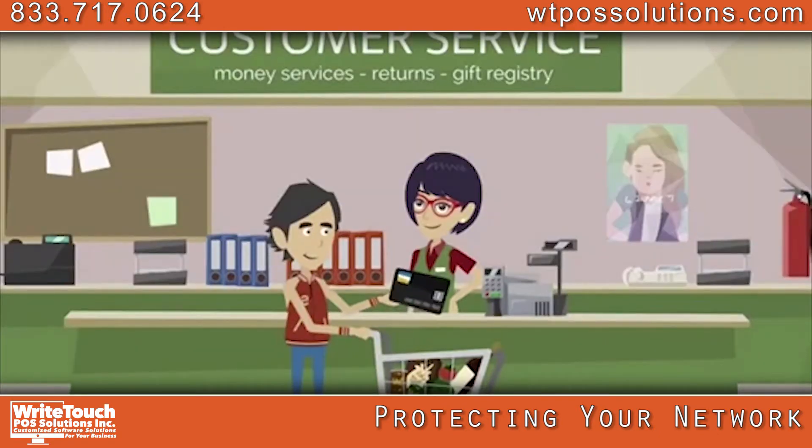Why? Because protecting your customer's data and staying operational is as important to us as it is to you.